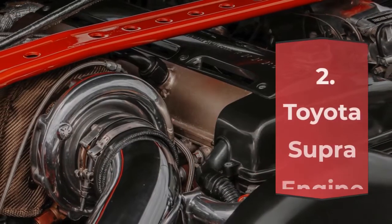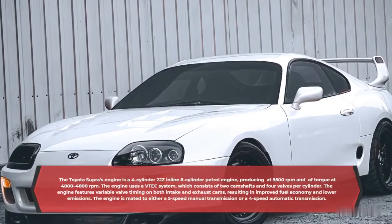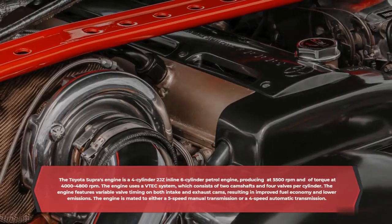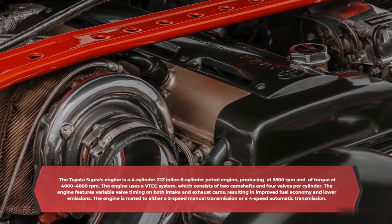Toyota Supra Engine. The Toyota Supra's engine is a four-cylinder, two-JZ inline six-cylinder petrol engine, producing at 5,500 RPM and of torque at 4,000 to 4,800 RPM. The engine uses a VTEC system, which consists of two camshafts and four valves per cylinder.